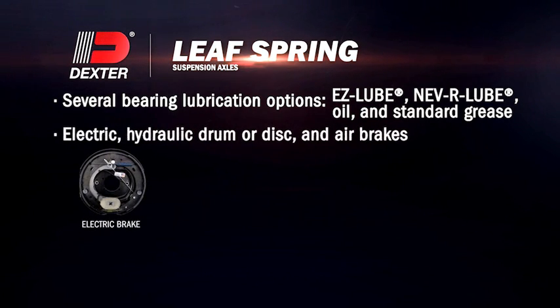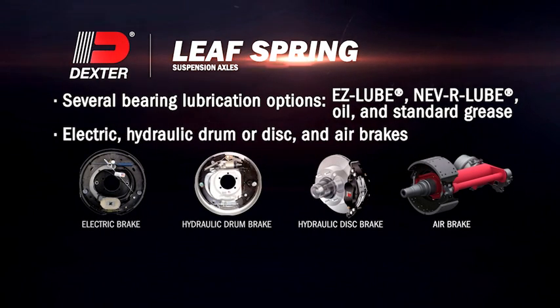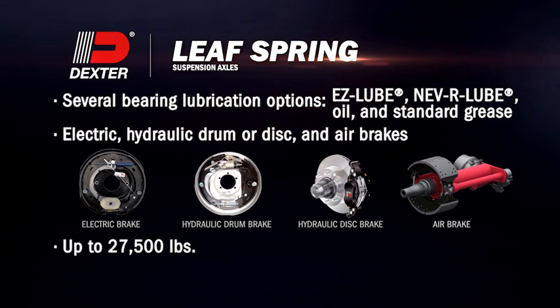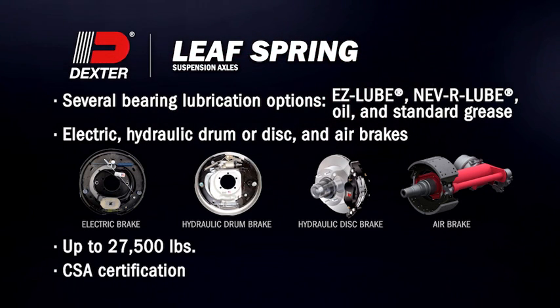Electric, hydraulic drum or disc, and air brakes. Capacities up to 27,500 pounds. And CSA certification for most models.